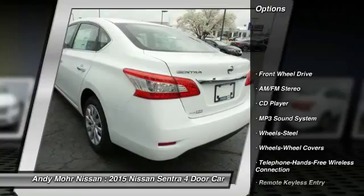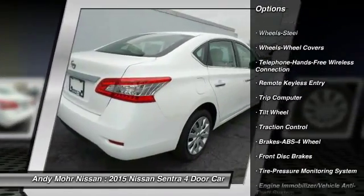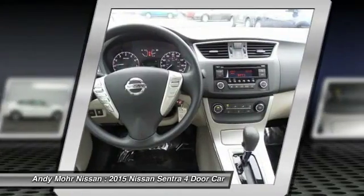Anti-lock braking system. Traction control. Bluetooth wireless data link for hands-free phone. Power steering. Air conditioning. Front. Cruise control. Rear defrost. AM FM stereo radio. FWD.